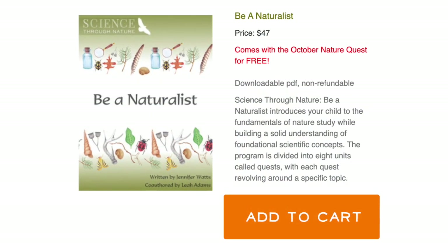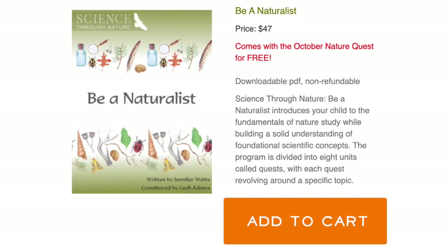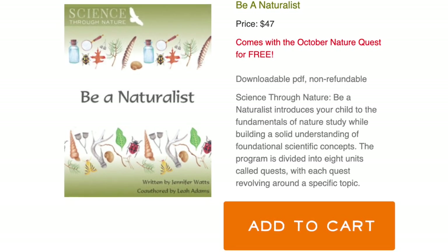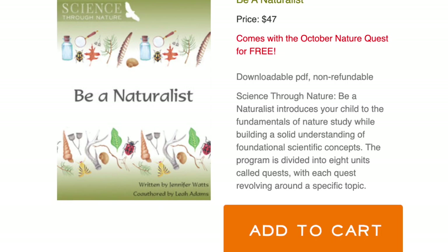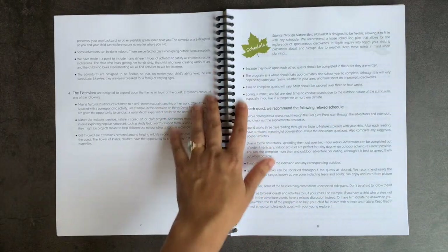It is geared towards grades two through five, but can go up or down depending on how you tweak it. It has both indoor and outdoor activities and really does explain what you need to do, what materials you need, and how to go about learning the key topics and vocabulary.